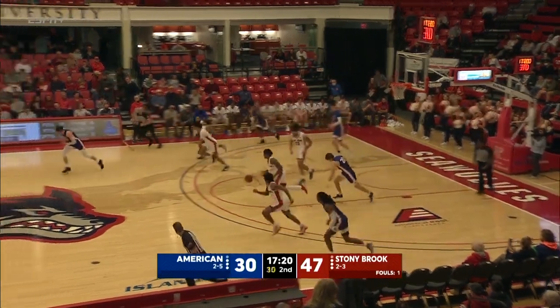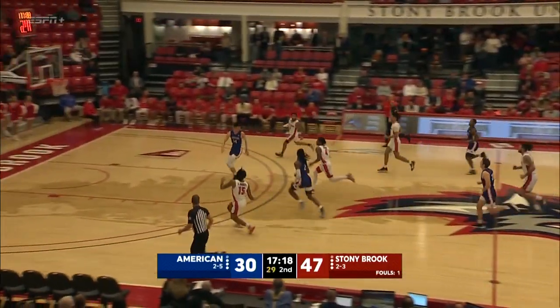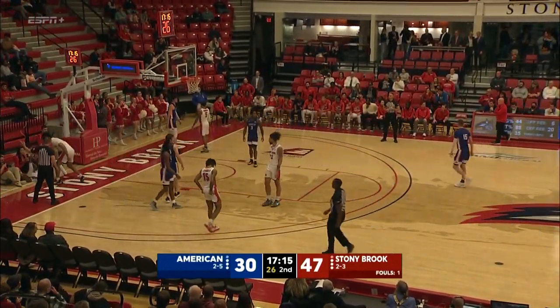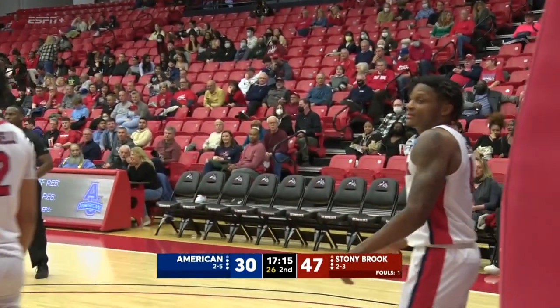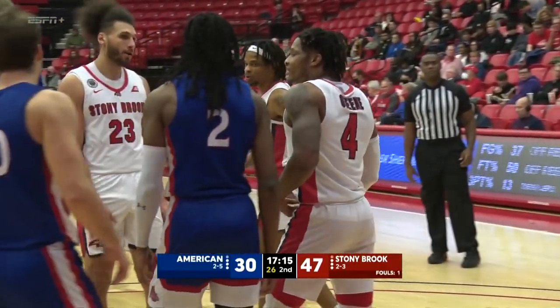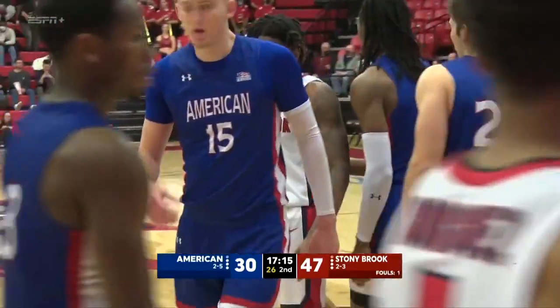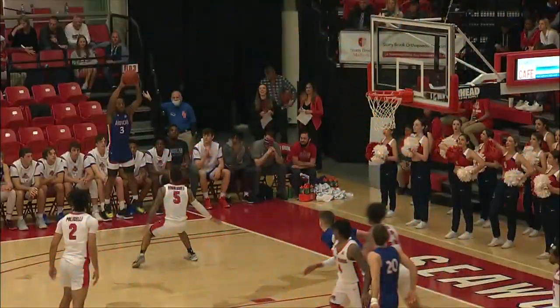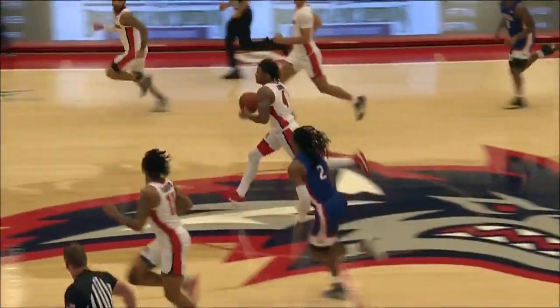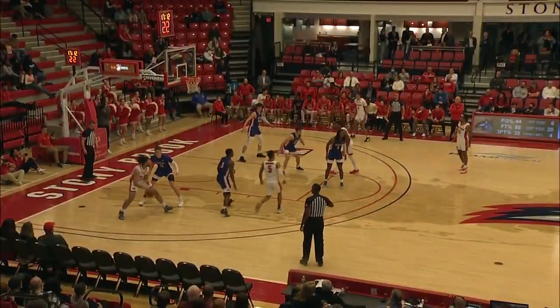Inside out, back in — interception, Tykee Green. He leads the four on two. Tykee is met at the rim — good defense by Becton Jr. And that won't be the first time we say that. If it's a blocked shot, that would be his fifth of the game. You see it in transition basketball — Tykee Green looking to go coast to coast and Becton Jr. hunts him down.